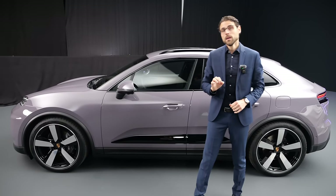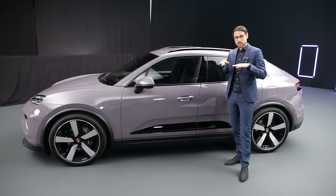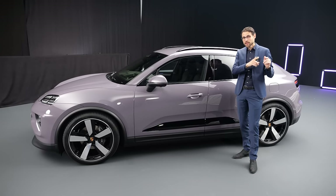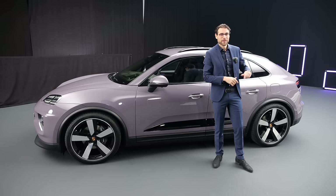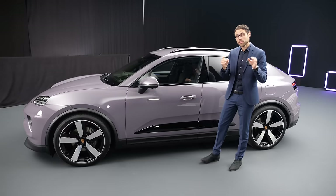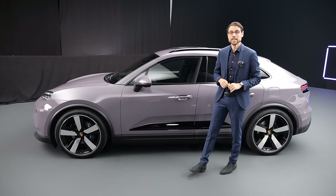Suspension-wise it's very interesting. You would start with a base steel suspension. On top of that PASM, then you have the adaptive one, and on top of that you can get the adaptive air suspension, which would be standard for the Turbo. However, on the North American market the air suspension will always be standard.